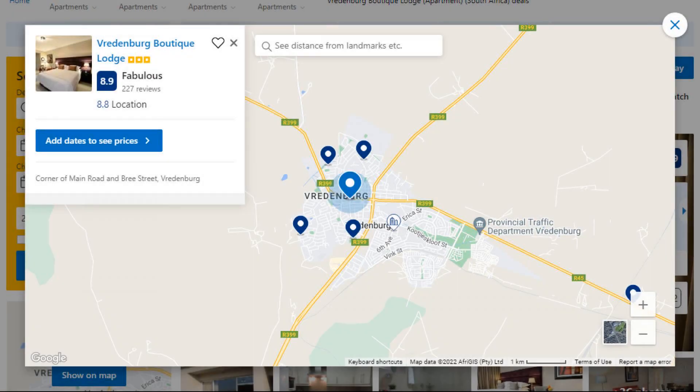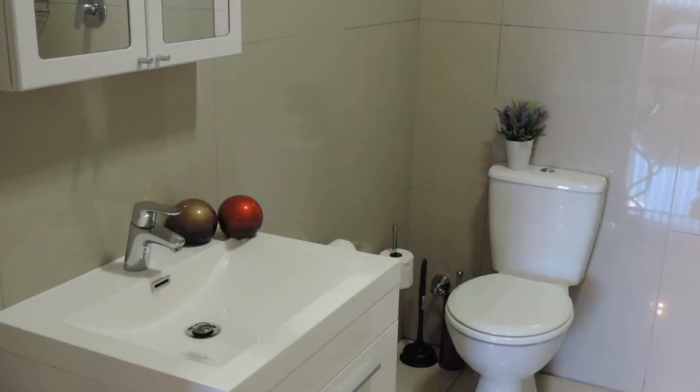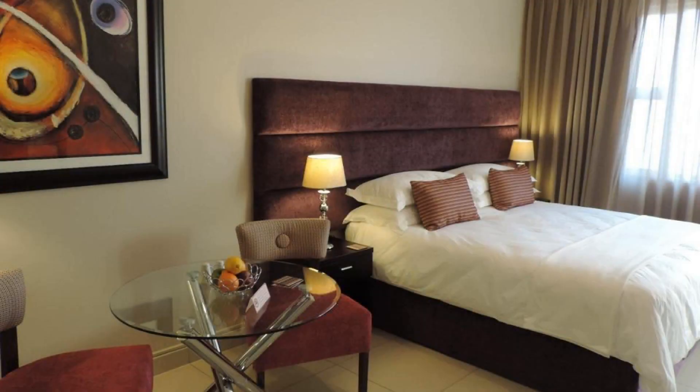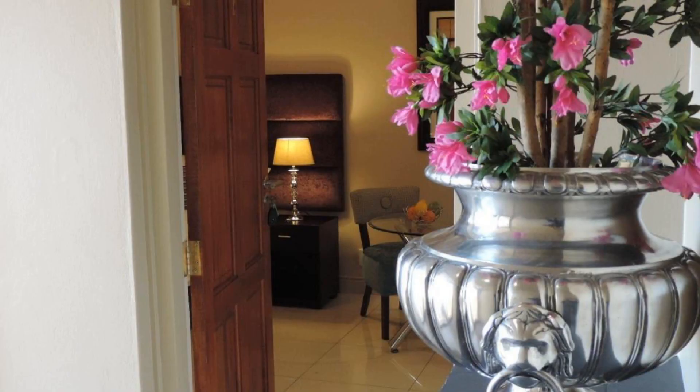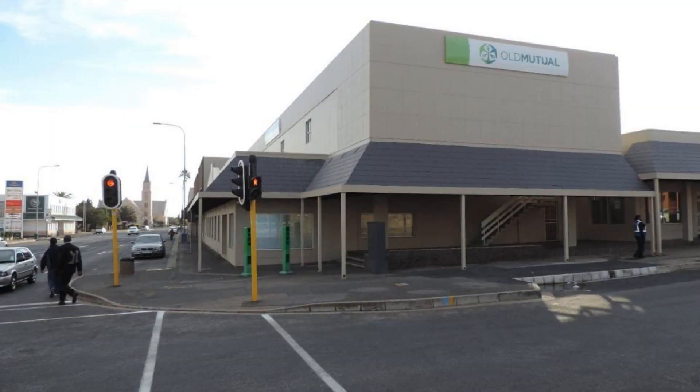Number 1. This is a three-star property. The location of the property is excellent and guests love walking around the neighborhood. Check-in time is 2 pm and check-out time is 11 am. Guests are required to show a photo ID and credit card at check-in. Pets are not allowed in this property.